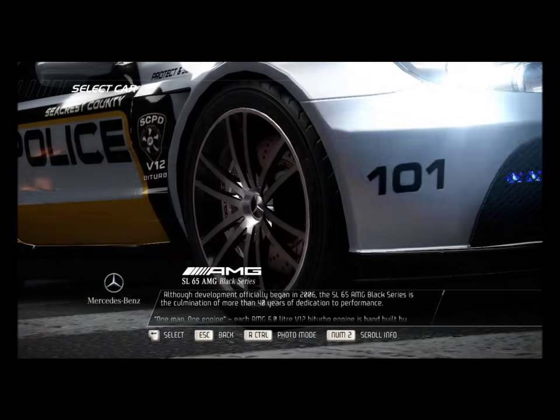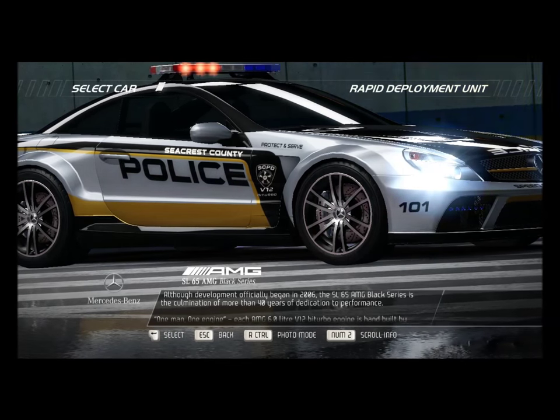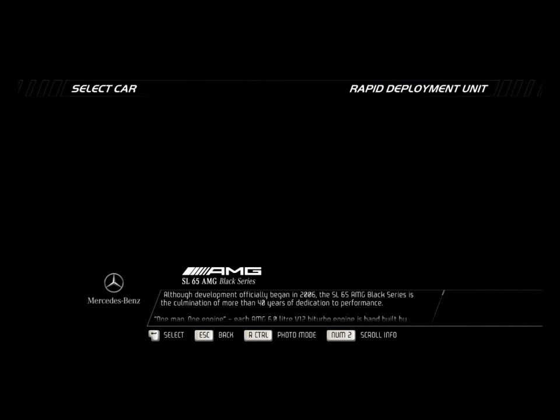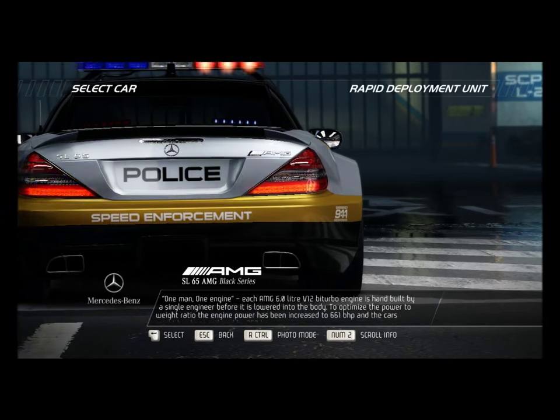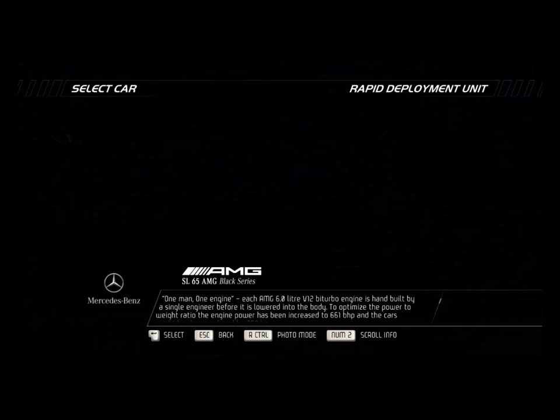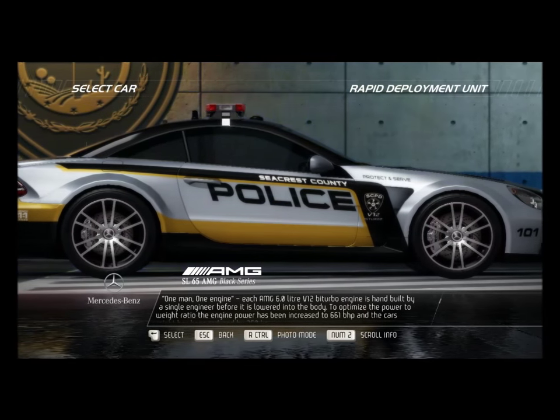Although development officially began in 2006, the SL65 AMG Black Series is the culmination of more than 40 years of dedication to performance. One man, one engine — each AMG 6-liter V12 bi-turbo engine is hand-built by a single engineer before it's lowered into the body.